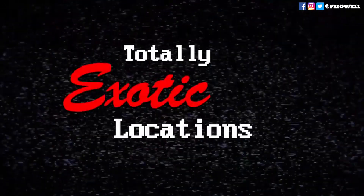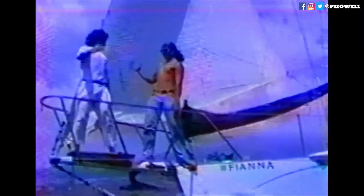I also really dug the kinetic Raimi-ish style the cousins emulated. They built their own rig that they could fix the camera to, which allowed them to achieve some nice shots and cool camera moves.